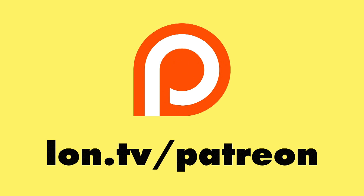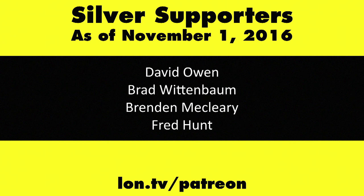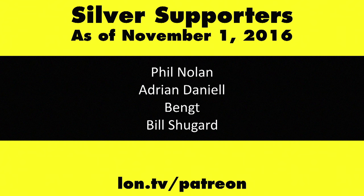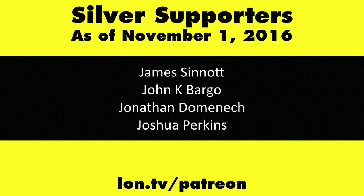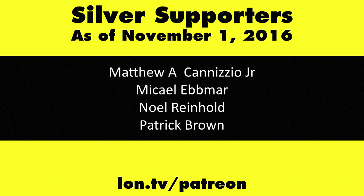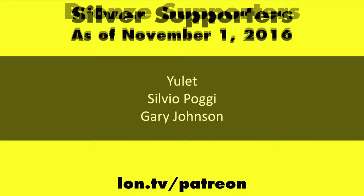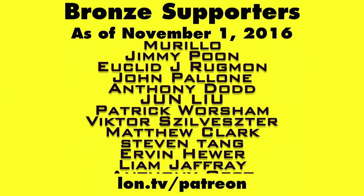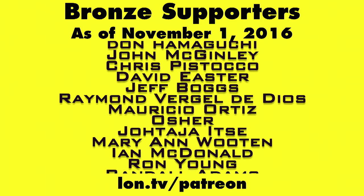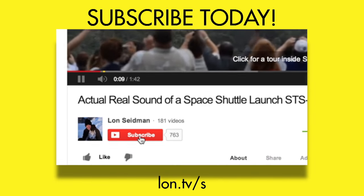This is Lon Seidman — thanks for watching. This channel is brought to you by my Patreon supporters, including gold level supporter Eric. If you want to help the channel you can contribute as little as a dollar a month — head over to lon.tv/patreon to learn more. And don't forget to subscribe — visit lon.tv/s.